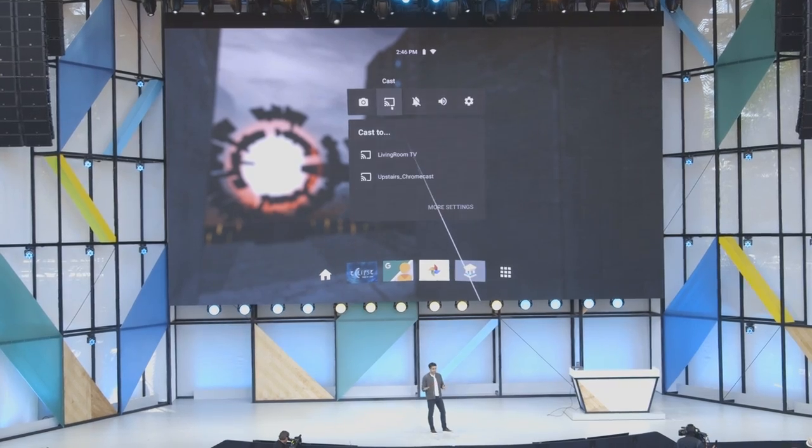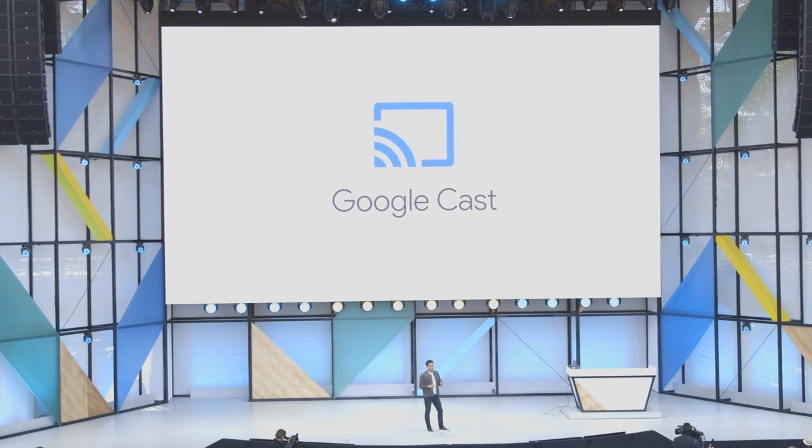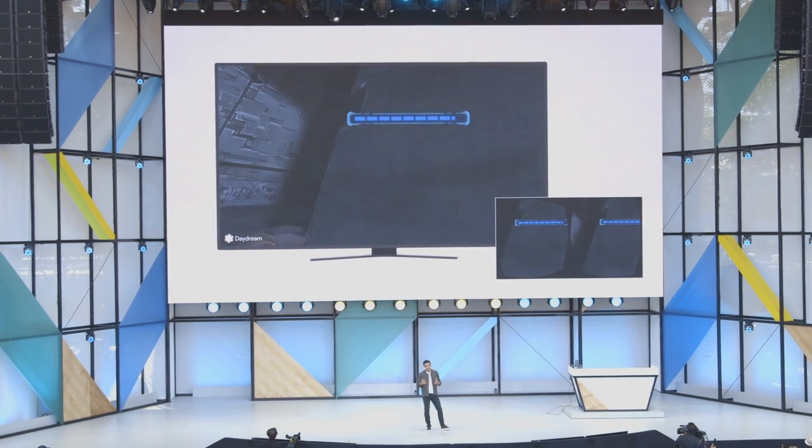You'll also be able to share that experience with more people because Daydream Euphrates allows for casting — you'll be able to cast what you're seeing through your headset to an external display so people around you can take part in that experience as well.